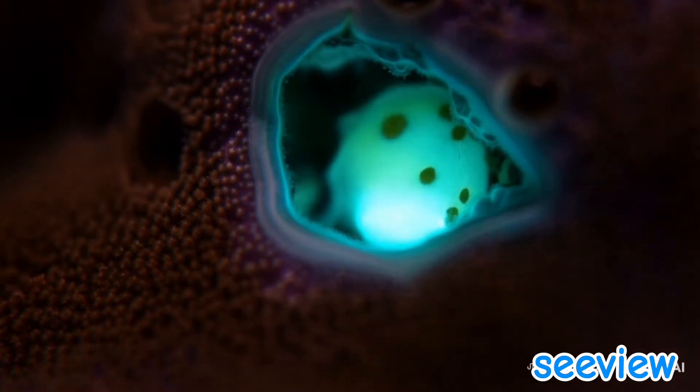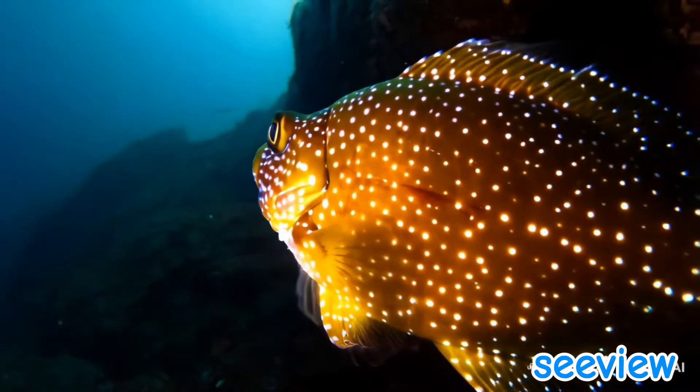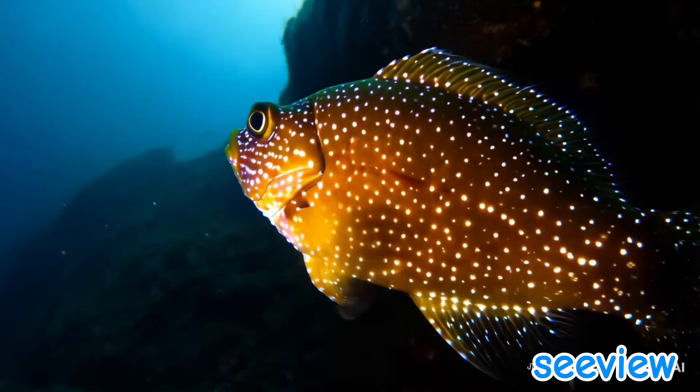Comb jellies: these mesmerizing organisms create a rainbow effect through light diffraction. Unlike most bioluminescent creatures, their light isn't chemical but refractive — like a prism.